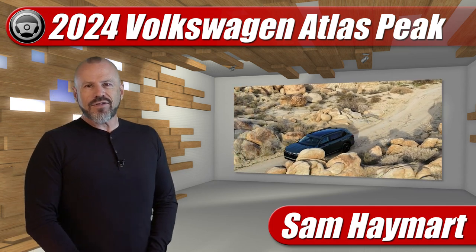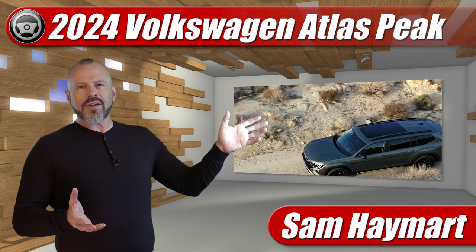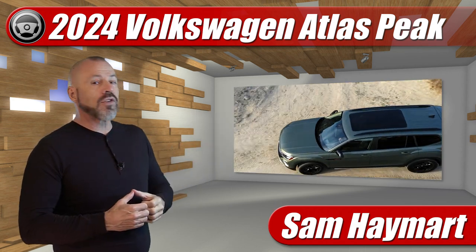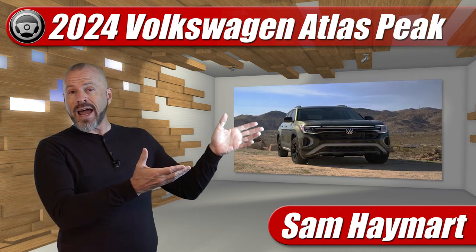Hey my good friends, Sam Haymart with Test Driven TV. Off-roadier special editions of our favorite SUVs have been very popular at the New York Auto Show this year, and Volkswagen wasn't left out of the party. They're showing off the new Peak Edition of their Atlas.